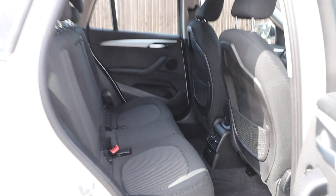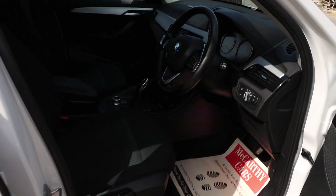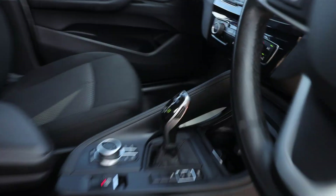It has velour interior, ISOFIX, auto headlights, and an automatic gearbox.